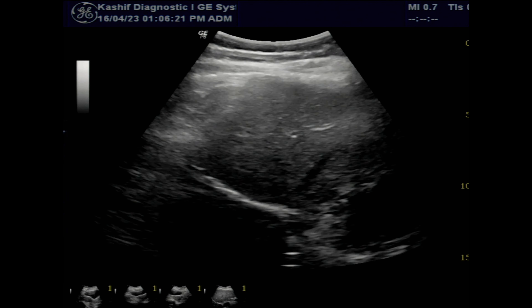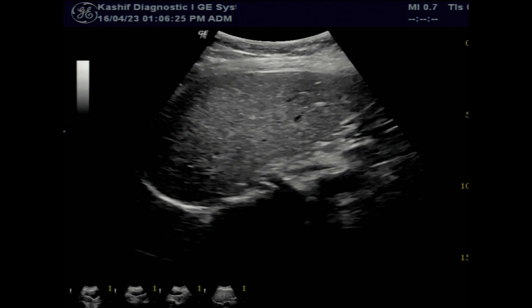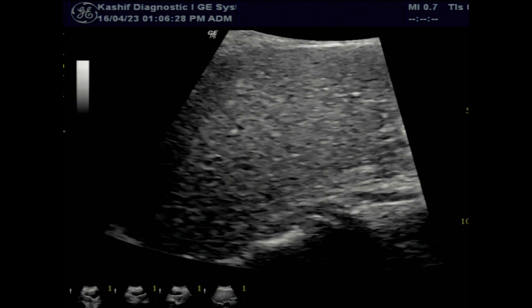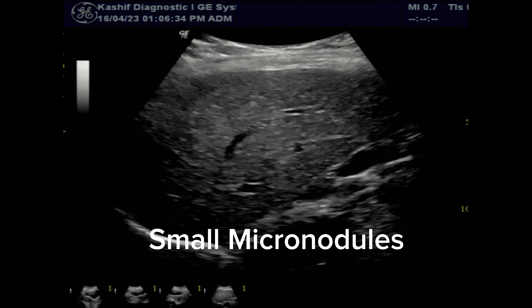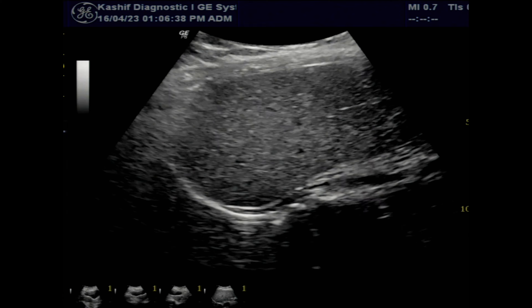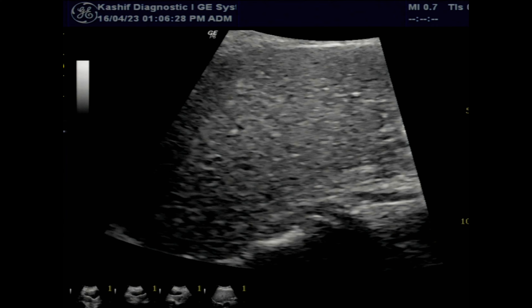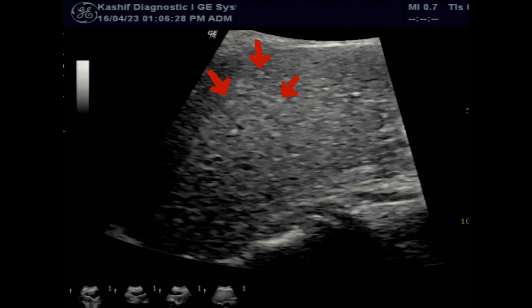The liver size is 14.3 cm. Size up to 13 cm is normal. The liver surface is minimally irregular. Note the alternating bright speckles causing coarsening of texture. There may be nodular regeneration — micro nodular pattern less than 3 mm and macro nodules less than 10 mm. These are benign nodules.